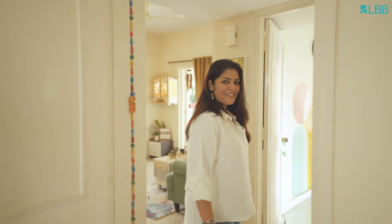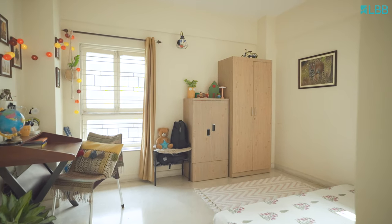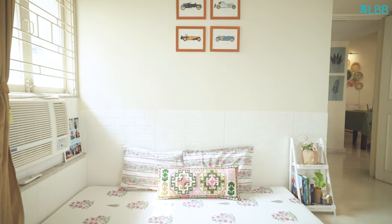Come on and check my son's room. He's eight and very playful, so I have styled this room in a way that allows him to move freely and do all his activities and spend some quality time with his friends.